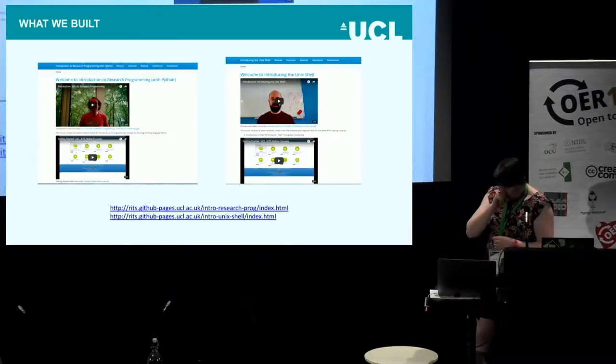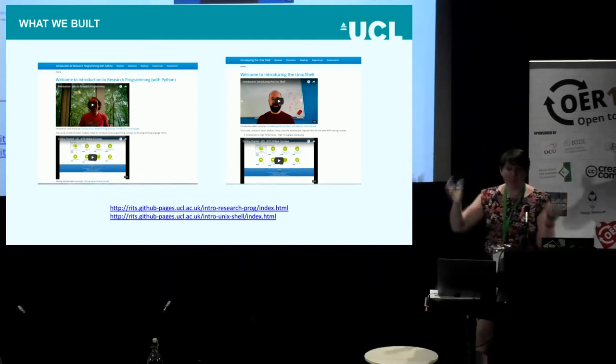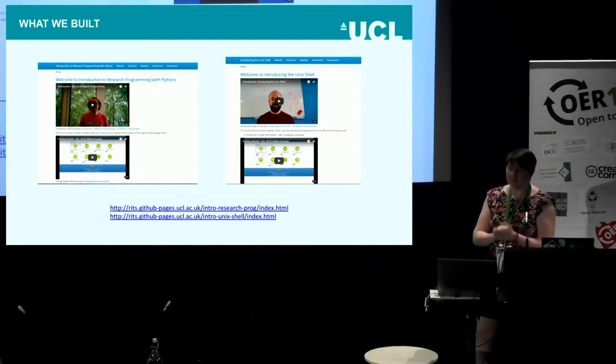So what did we build? We built three things, but only two are fully ready to share. We built an introduction to research programming in Python, and an introduction to Unix shell. All our HPCs are Unix-based systems, so unless you're comfortable with Unix you can't use an HPC — it's all in the command line. So it's important that researchers understand the command line.